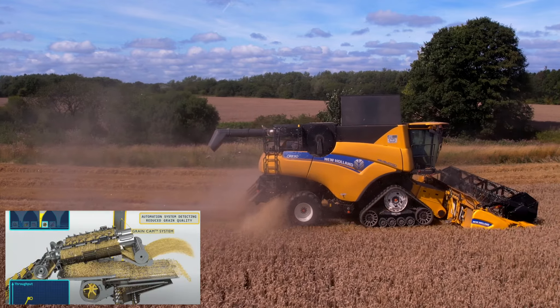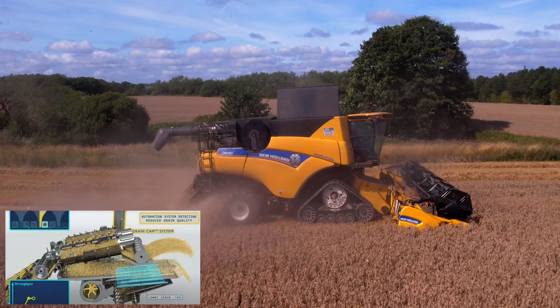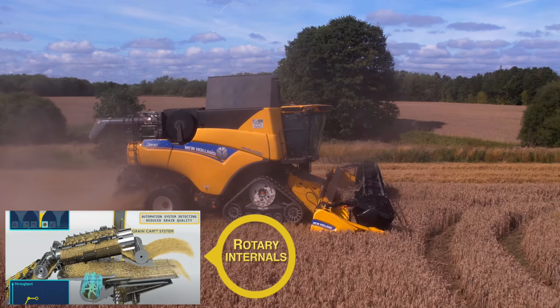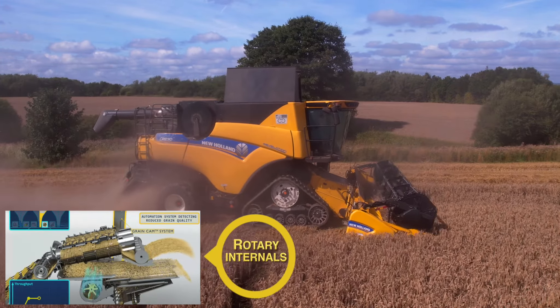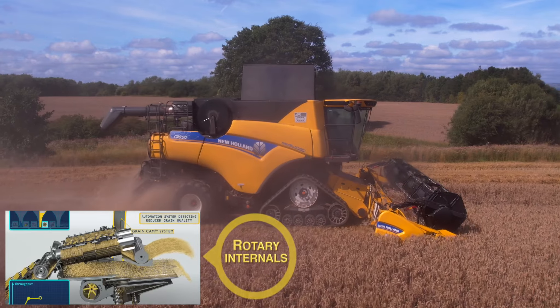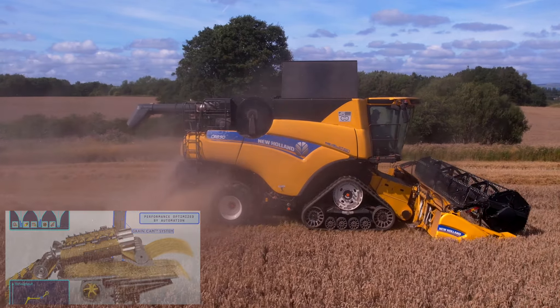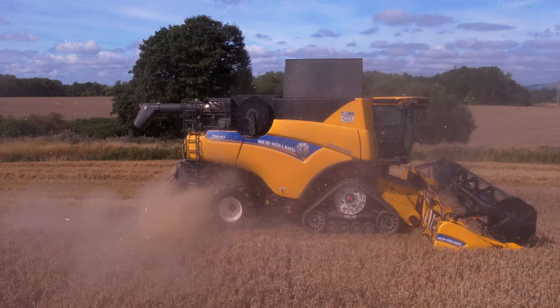Here's a little infographic that New Holland have provided. You can see the rotors - this is a rotary combine as I've explained. These are the rotors inside; you've got one small paddle at the front which pushes the crop into the rotors, then there's the shaker box underneath and the sieves, and there's the fan that blows all the chaff out at the back of the combine.